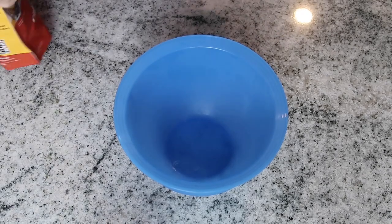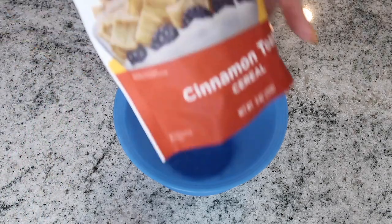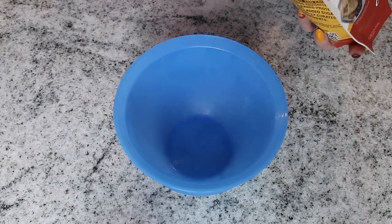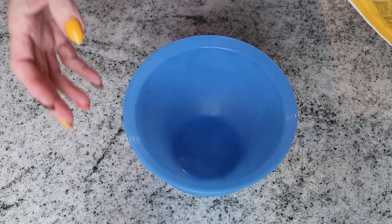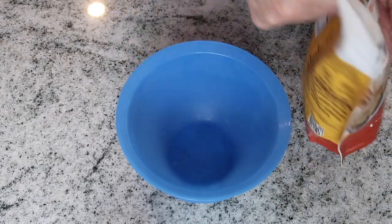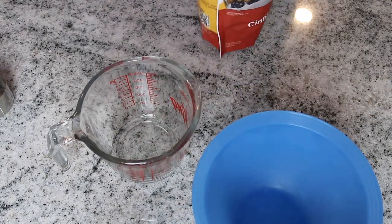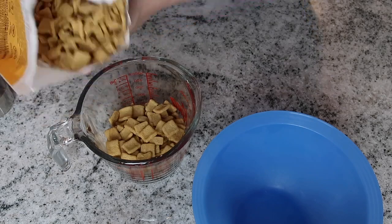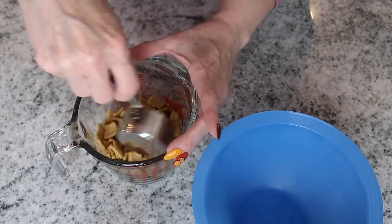We are going to start by making the crust. I'm using Catalina Crunch in the cinnamon toast flavor. You don't need to use this if you can have almond flour or another alternative — for me it's difficult because I'm allergic to all nuts. I'm going to loosely measure this and I'll include how much Catalina Crunch and butter I used. I'm making only two servings since it's just me eating it.